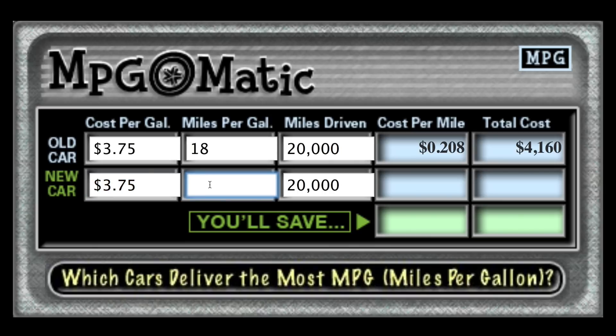Now let's plug in the numbers for the new car. We're going to leave $3.75 as the cost per gallon, because we'll assume it's the same type of fuel. If you're going from regular to premium or regular to diesel there would be differences, but for now we'll stick with $3.75. All we're going to do is change the miles per gallon — we'll plug in 40 MPG. Over 20,000 miles, click in the field and bam — your cost per mile is 9.4 cents and your total cost is $1,880.